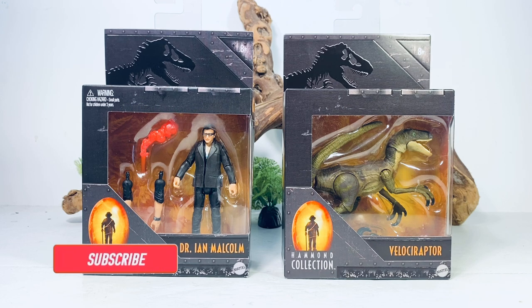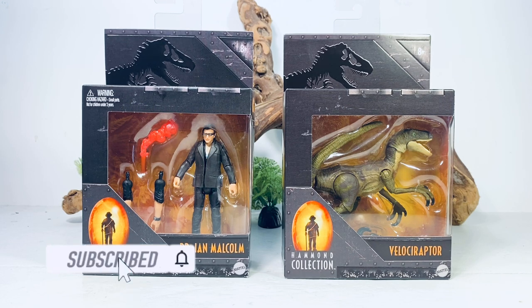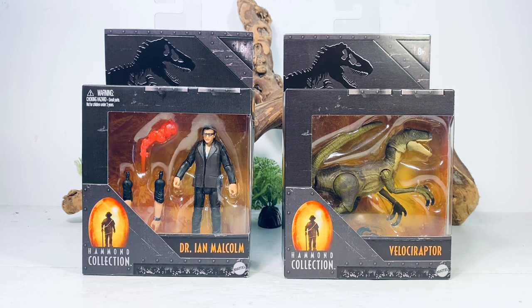Hey everyone, welcome back to another Hammond Collection review. Today we're going to take a look at the new Ian Malcolm and Velociraptor. I haven't been this excited for a Jurassic line in a very long time. The Hammond Collection already feels more complete than anything the Amber Collection has done — we already have two large species with the Baryonyx and Parasaurolophus.